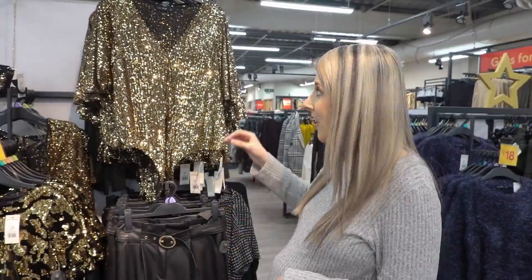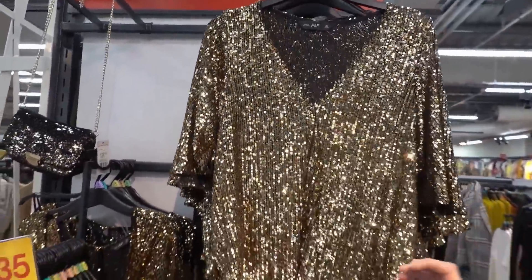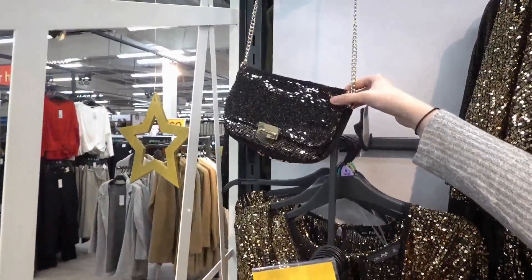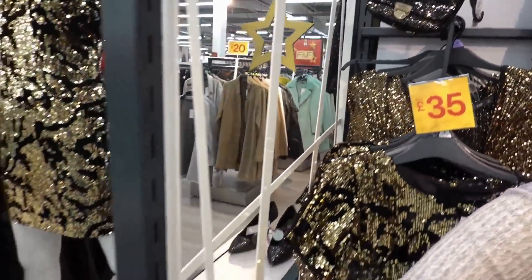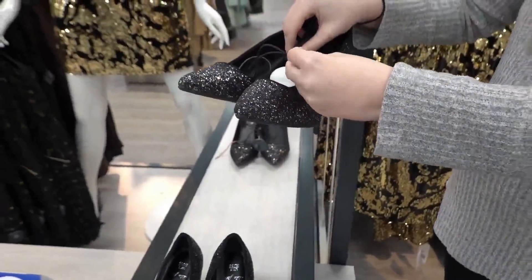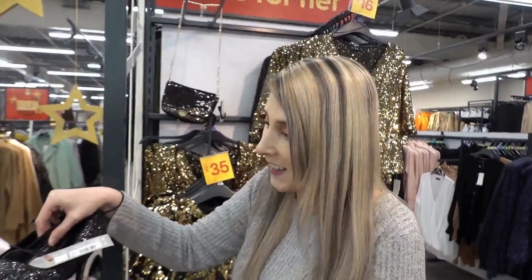If you have a Christmas party to attend this year, Tesco definitely have you covered. They have these tops for £16, dresses for £35, matching bags for £12.50, and down here they have shoes as well. They also say these shoes have a sensitive sole so you might be able to dance all night in them — and these are £19.